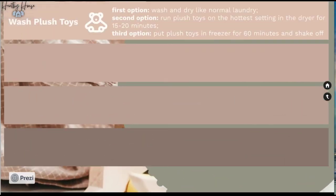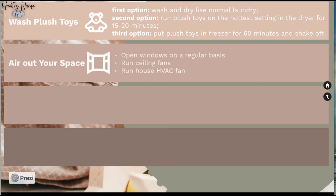Now let's look at habits for your play area. First and foremost: wash those plush toys. I know it's hard — we have a lot of plush toys and you can't wash them all, but do your best. The first option is to wash and dry them if possible. If not, run them in the dryer on the hottest cycle for 20 to 30 minutes. If that's not an option, put them in the freezer for about 60 minutes to kill dust mites, then give them a good shake.